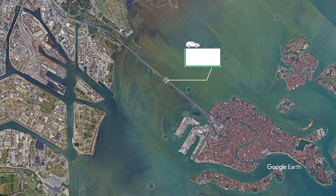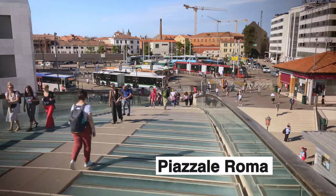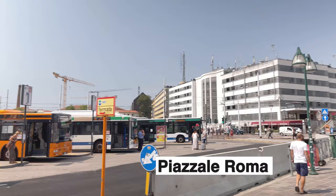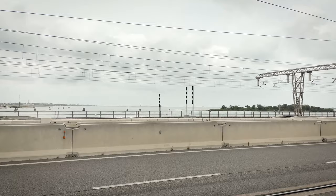Since 1933, Venice has been connected to the mainland by a bridge called Ponte della Libertà. This is your only way into Venice if you're getting here by car, bus, or tram. You'll end up in an area called Piazzale Roma, where there are cars, paved roads, and even a parking garage. But this is the end of the road, literally. Your car stays here. Every point of entry into the rest of the city is strictly by foot or by boat.